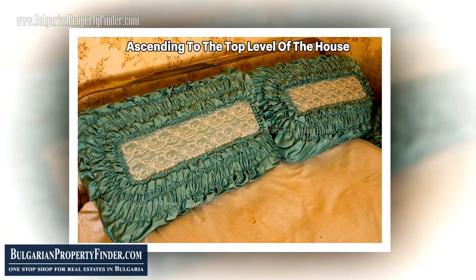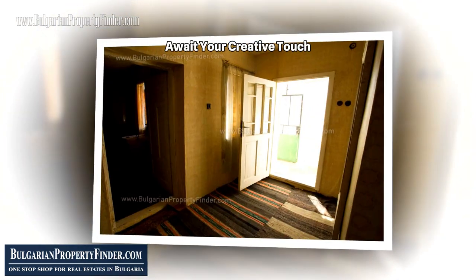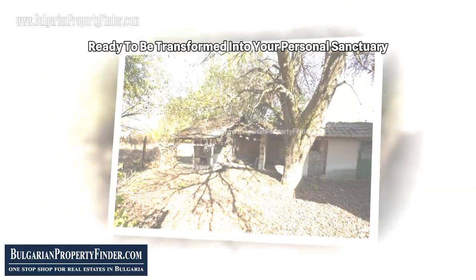Ascending to the top level of the house, three spacious rooms await — two elegantly furnished and a generous corridor — ready for your creative touch. Here, the promise of a bathroom oasis beckons, ready to be transformed into your personal sanctuary.